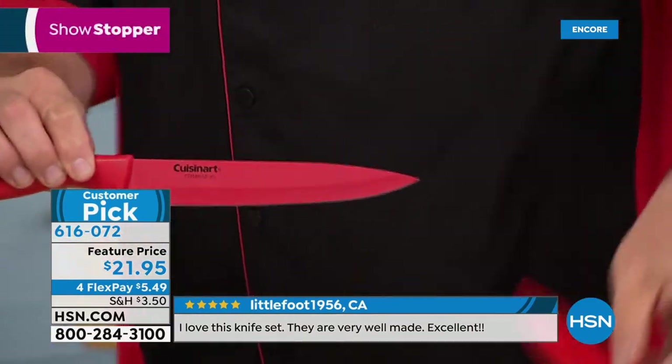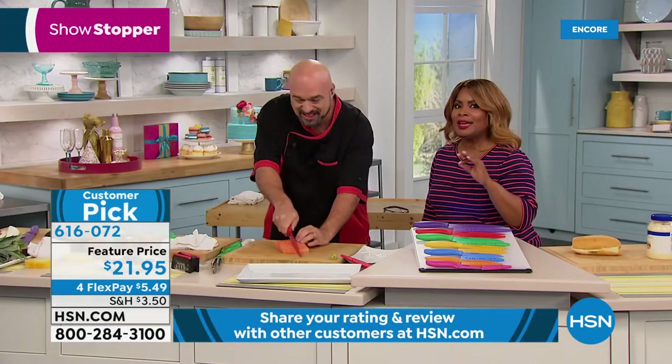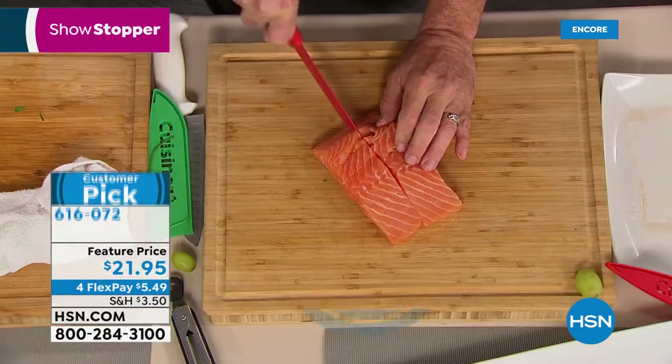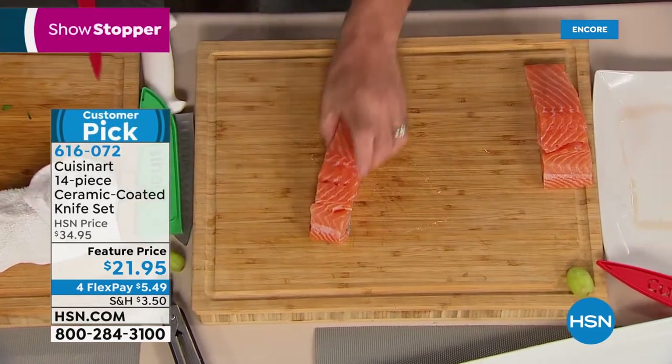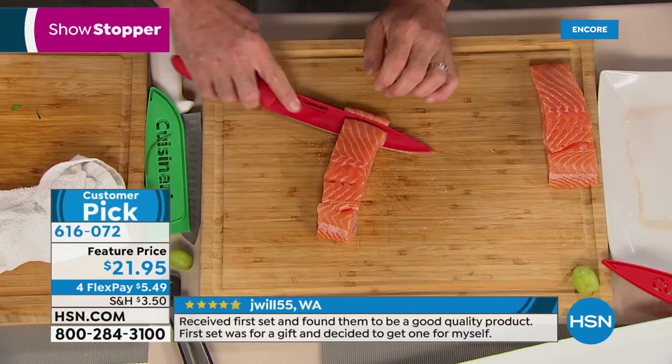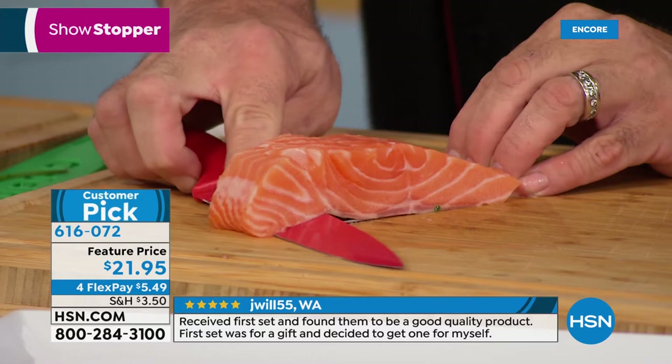Most of us can find something wrong with virtually anything — that's an extremely high rating on these knives. It is a customer pick with almost 1,000 reviews on our website. Lowest price we've ever extended — $5.49 a payment.